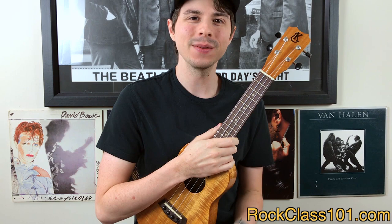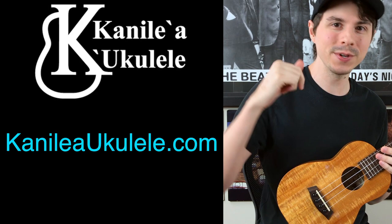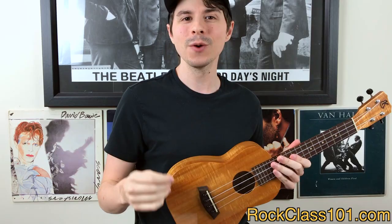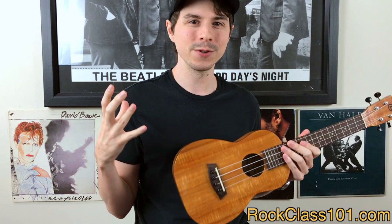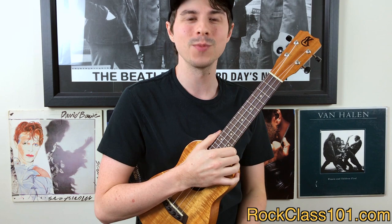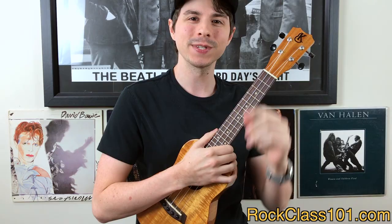Alright guys, I hope you enjoyed the Q&A with Joe. I want to give a big thanks to him for taking time to answer our questions, and a big thanks to you guys for asking some excellent questions. If you'd like to learn more about Kanilea Ukulele, I'm going to put a link to their site in the description box below. And if you're new to rockclass101.com, please stop by our site and check us out. We're a community for the ukulele enthusiast — someone who's passionate about learning to play ukulele. There are actually over 250 ukulele lessons on the site now, and this is a really good place to start. Alright guys, I hope you enjoyed this video and we'll see you in the next one. Take care.